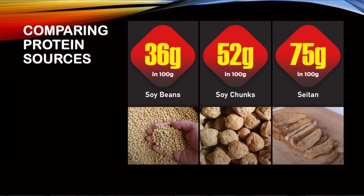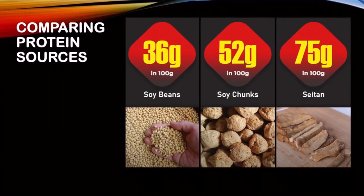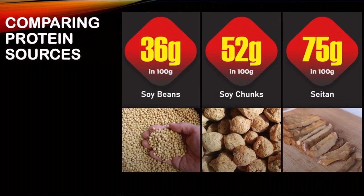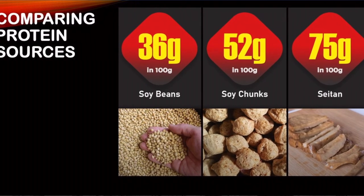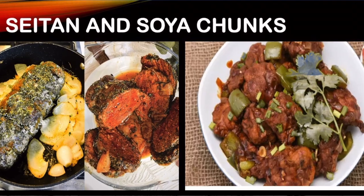Let's look at soybeans, soy chunks, and seitan — which has 75 grams of protein per 100 grams. Seitan is also known as wheat meat or gluten. It dates to the sixth century in China, originating from Asian countries — Japan, Thailand, and Vietnam. Soy chunks are a byproduct of soybean oil extraction. Here is a picture of seitan and soy chunks.